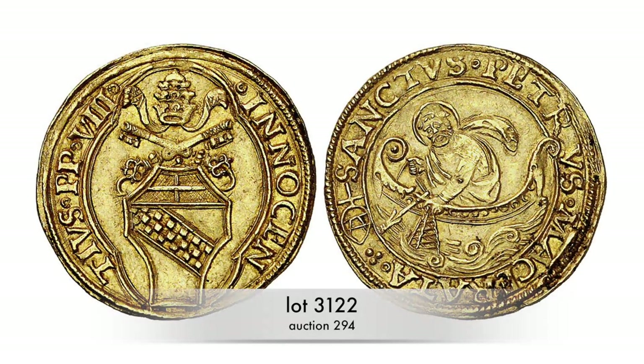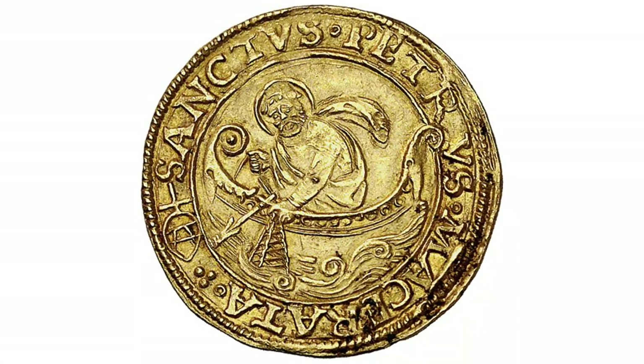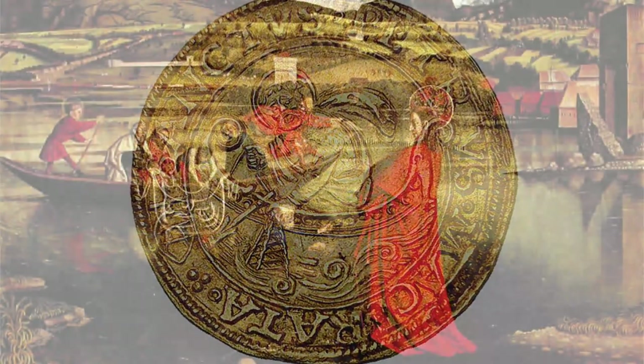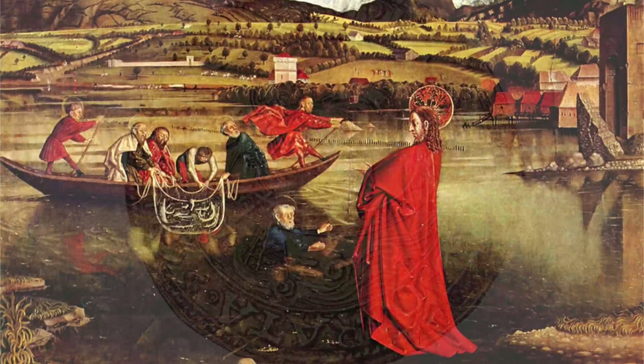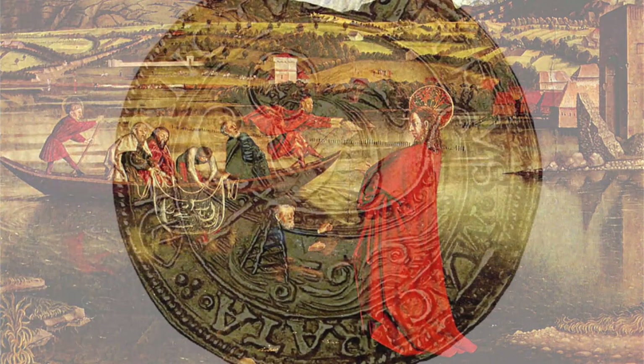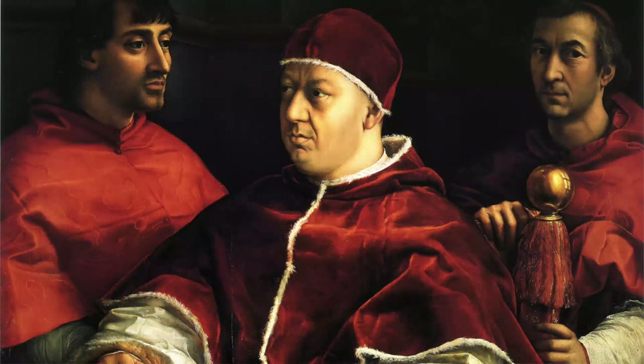Since 1475, the popes had the Fiorino di Camera minted. It shows the Prince of the Apostles, St. Peter, on the reverse. He is standing in a stylized fisher boat and casting his net. Thus, the coin is reminiscent of the calling of Peter recorded by St. Luke's Gospel. Christ's words — 'from now on you will be catching people' — were crucial for the self-presentation of the popes. It was the validation for the popes' reign over the Catholic Church.